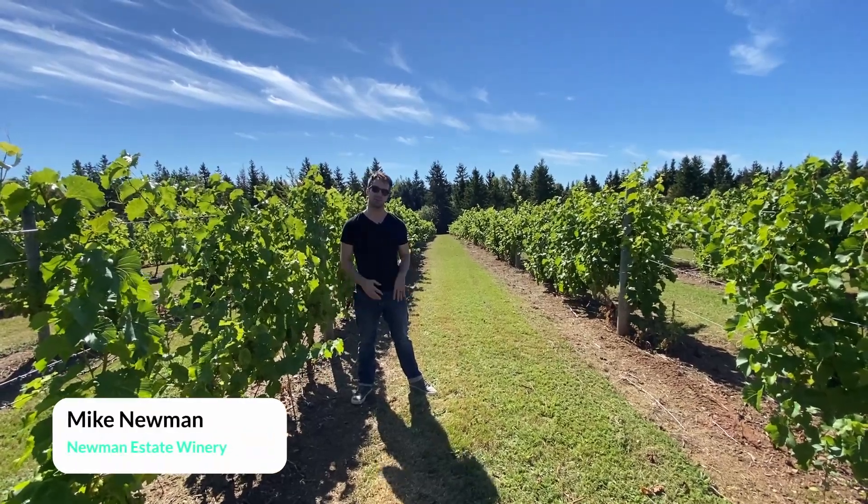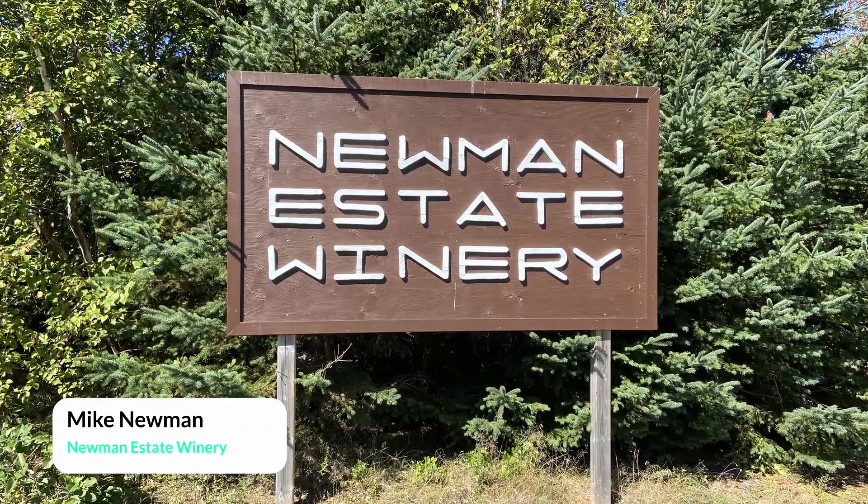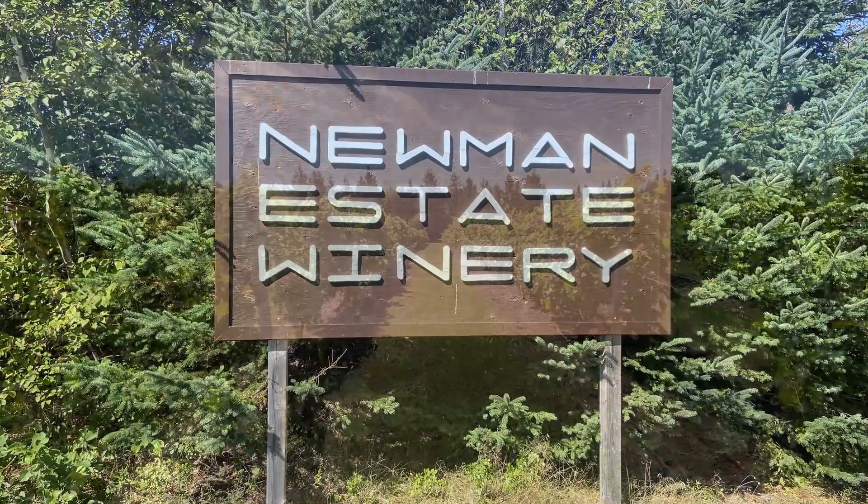I'm Mike Newman. I'm the president and winemaker of the New England Estate Winery. Generally speaking, every year we make anywhere from three to four wines.